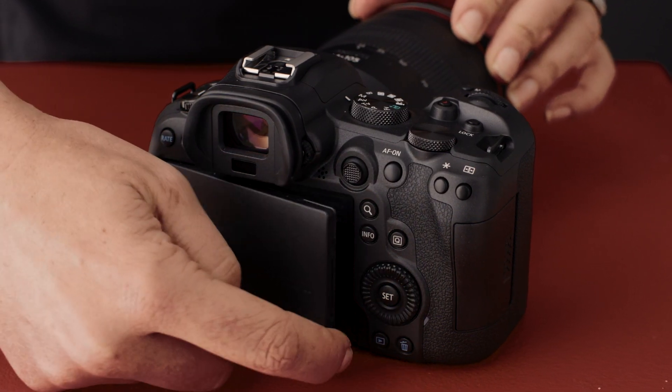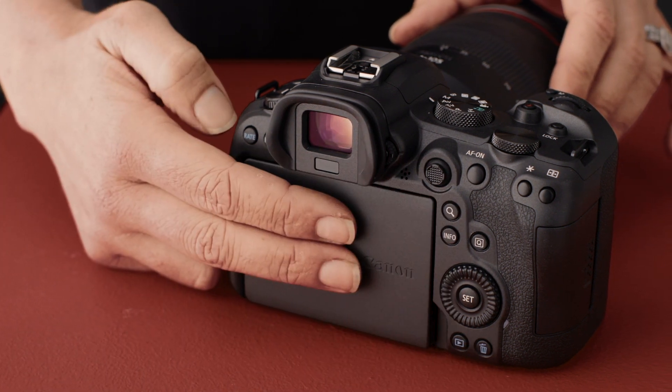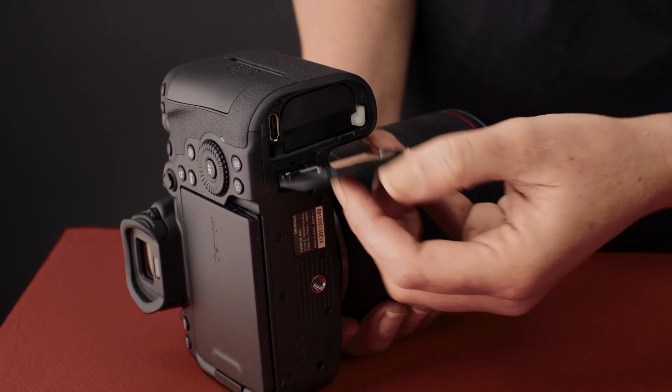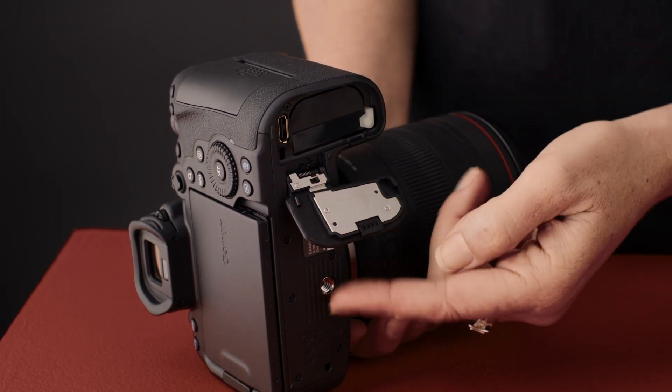On the back, we also have the vari-angle LCD screen which is great for shooting at different angles and also for packing away safely in your bag at the end of the day. At the bottom of the camera, we have the new LPE6NH battery, which is longer life than the current LPE6N battery.